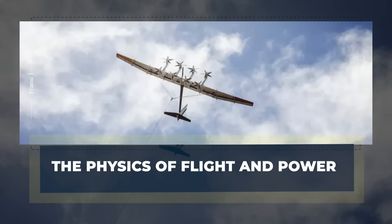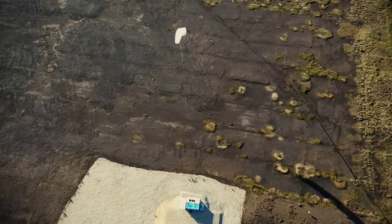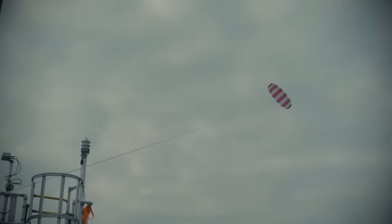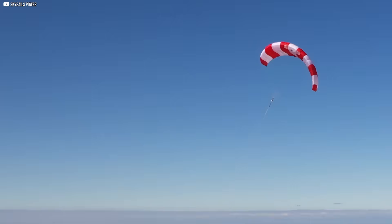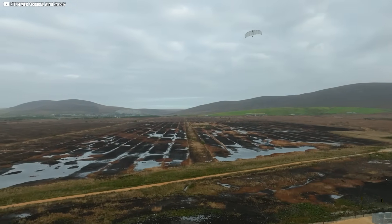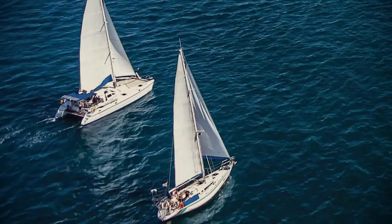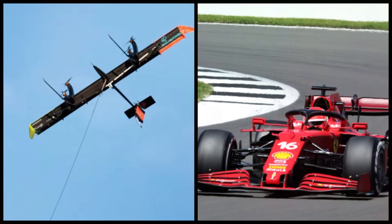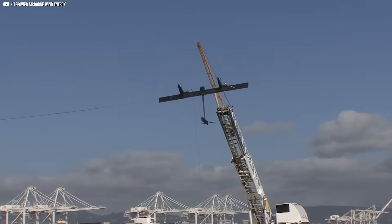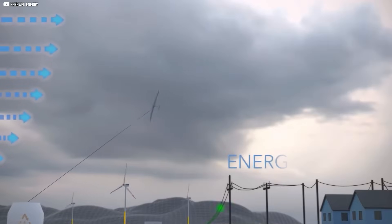Wind energy isn't just about wind speed — it's about how you move through it. That's why airborne systems don't just float; they fly in arcs, loops, and figure eights. When a kite slices sideways across the wind, it doesn't just drift — it accelerates. The faster it moves, the more lift it creates; the more lift, the more pull; the more pull, the more power. It's called crosswind flight, and it's the secret behind many airborne wind systems. The apparent wind hitting the wing can be several times faster than the ambient wind. Since wind power increases with the cube of wind speed, even a modest gain in speed can lead to massive increases in output.